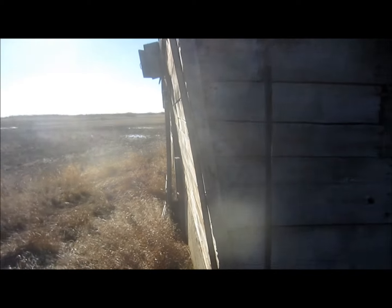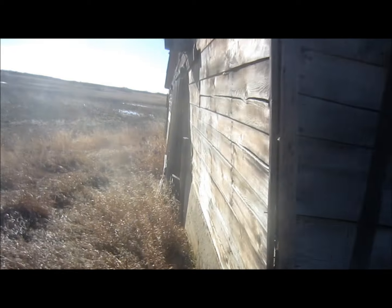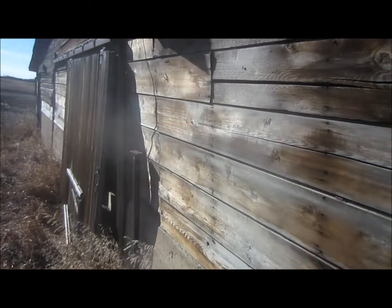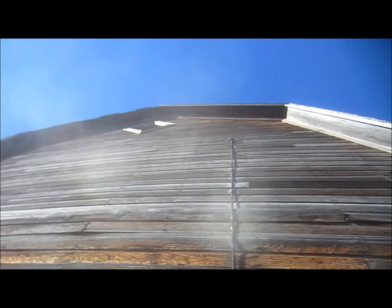Yeah, it's got a decided lean to the south-southeast. It was quite the building in its day.